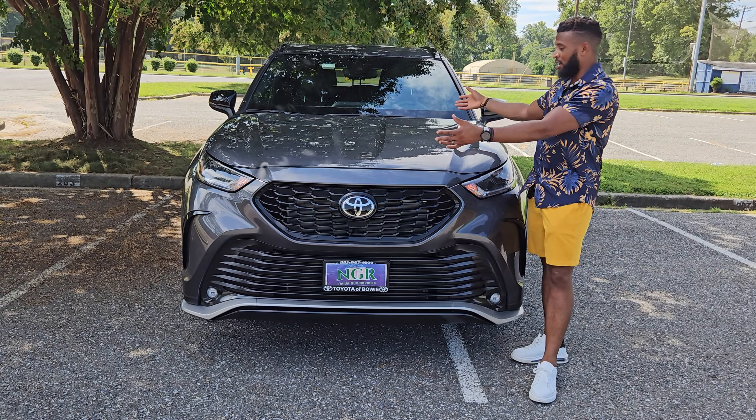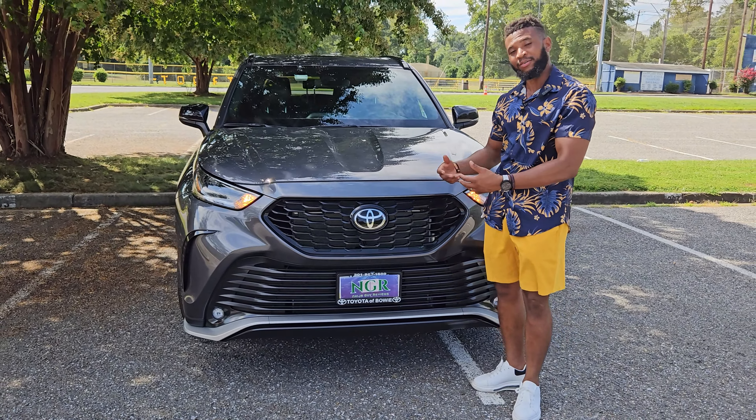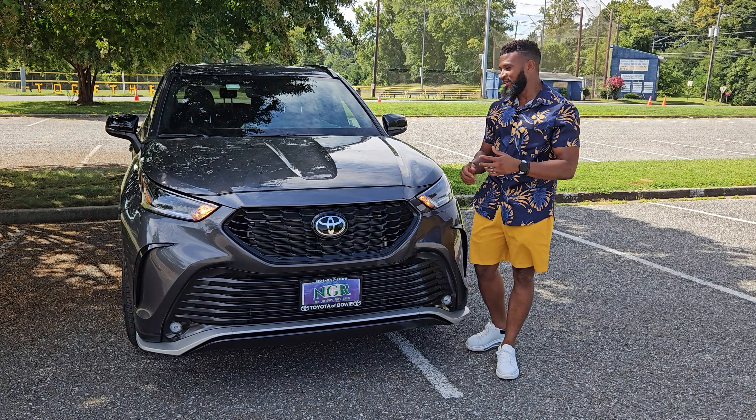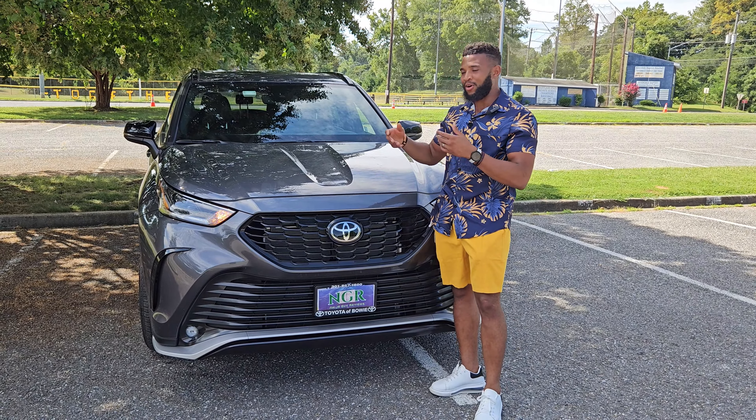Hey guys, how's it going? Welcome to Niger God Reviews. I'm your boy Hugo. Today we have a 2023 Toyota Highlander, and this is the XSE version. We're going to go through the interior of this vehicle, the exterior, and see what is powering this thing. This is a brand new Toyota Highlander.